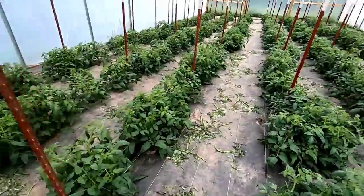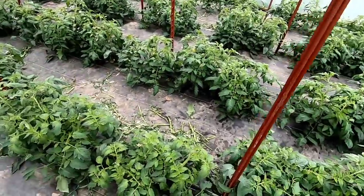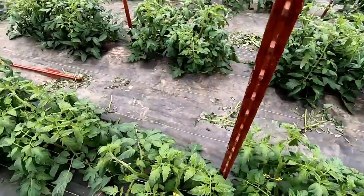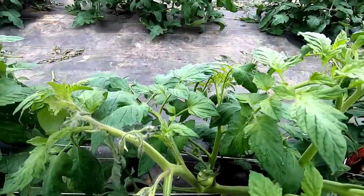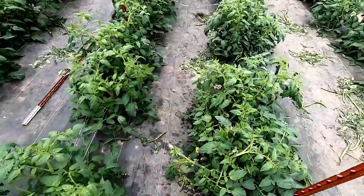Out here in high tunnel number three — just look at these tomato plants. Talk about thriving! I'm going to come through and stake these today. The first flower clusters are putting on some serious fruit — even this smaller cluster is really loading up. Everything is growing nicely in here.